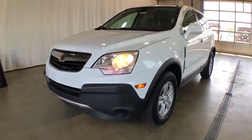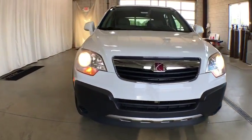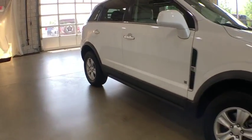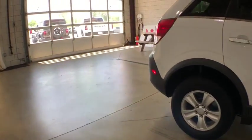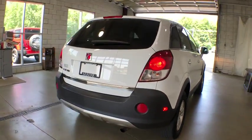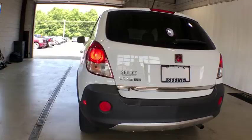A 2008 Saturn VUE. The VUE is stylish outside, while inside is a versatile cabin that offers several alternatives for hauling people or cargo. The interior is attractive and European in style, modern and classy, with comfortable seats.